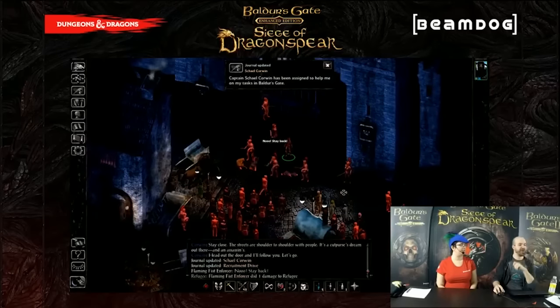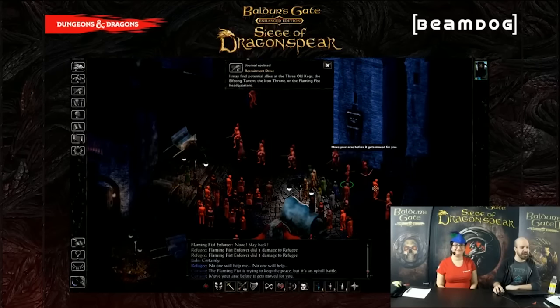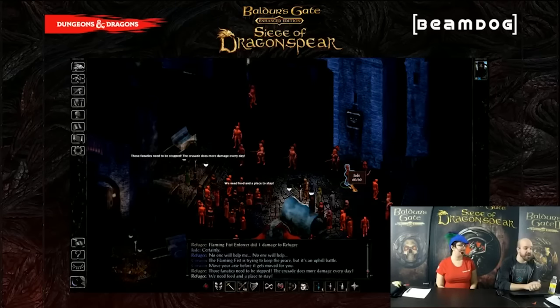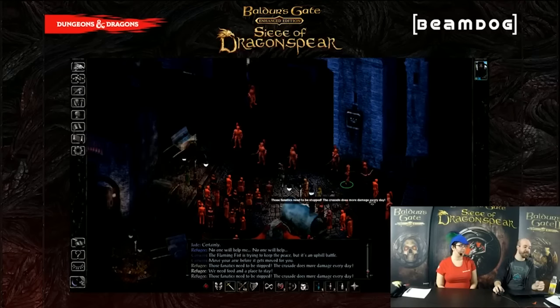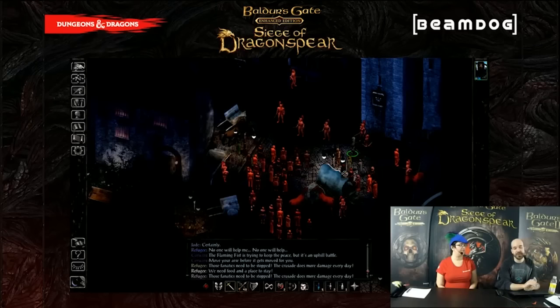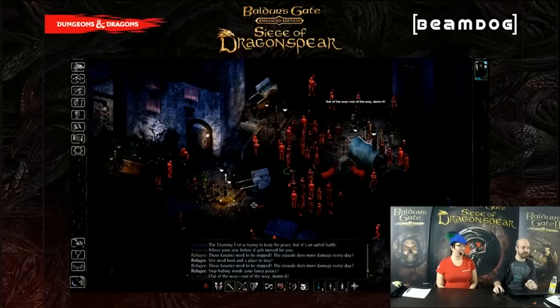One of the neat things about Dragonspear that wasn't in the originals is Infravision. I'm playing a character named Jade, who's a half-elf, and half-elves have Infravision, which lets them see characters in the dark — characters in the dark appear with a red tint. However, it looks wonky when they have a red tint but they're standing right next to a light source. So in Dragonspear, and this is a feature that will be ported to the other games, it's conditional. If they're near a light source they won't be red, but if they're in darkness they will be — a gradual transition tied to light sources.